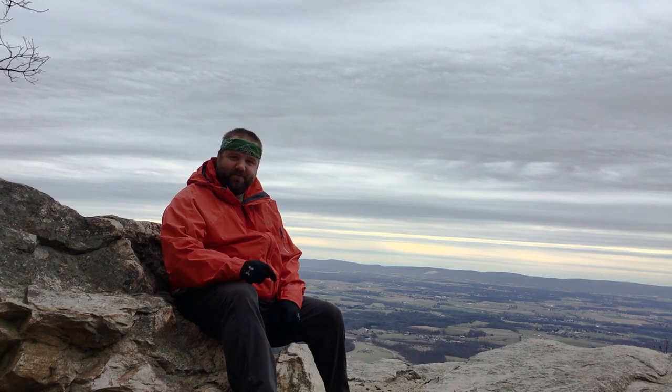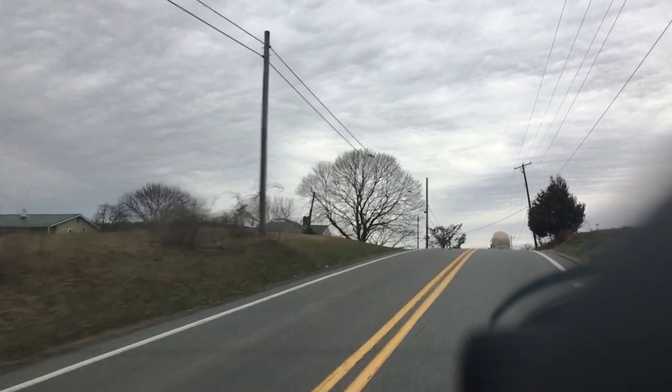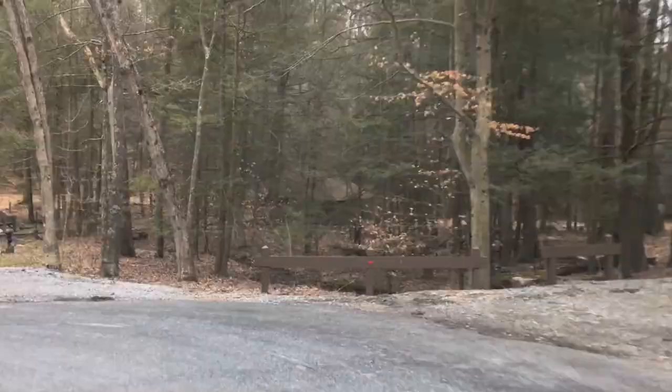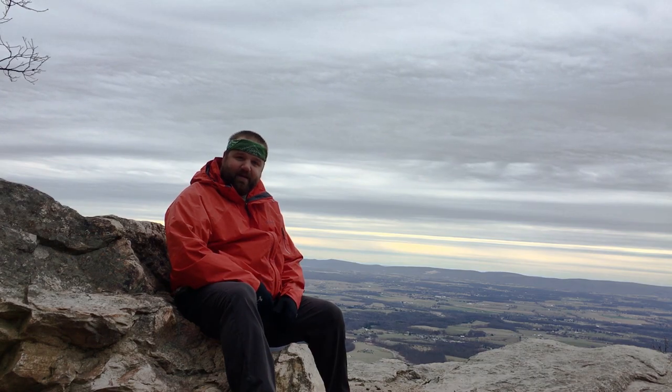Hello friends and fellow hikers — those more fit than me — and my fellow trail whales. Today's hike has me in Tuscarora State Forest here in my home state of Pennsylvania. It's an area that I haven't hiked before and so I'm really enjoying it. The highlight here is the scenic overlook at Flat Rock.